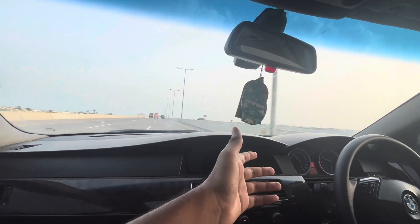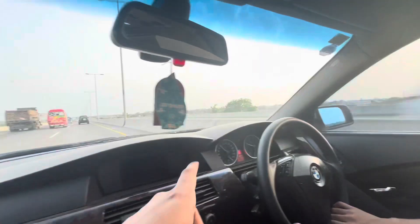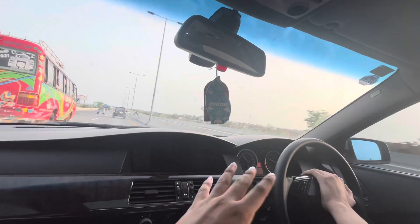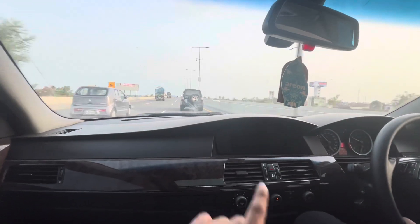This car is rare — it's a BMW 545. You can say there will be very few of these in Pakistan, there will be no more. The engine is the N62 4.4L, 4400cc, and its horsepower is 333.